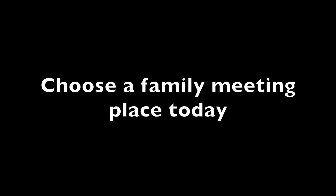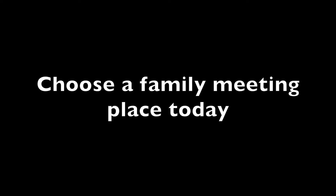Always have two ways out of a building. Choose a family meeting place today if you don't already have one. Remember, fire safety is everyone's fight.